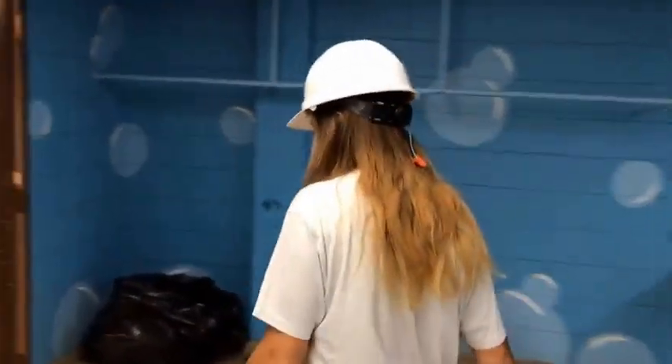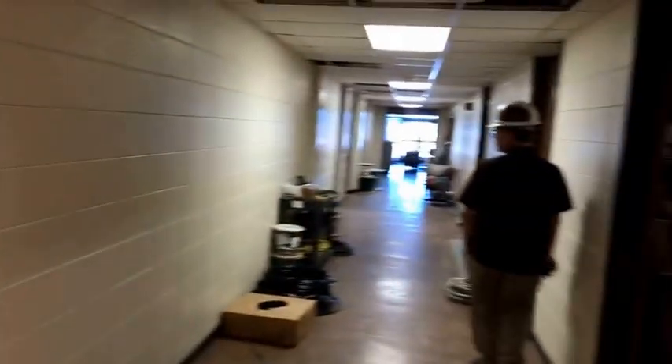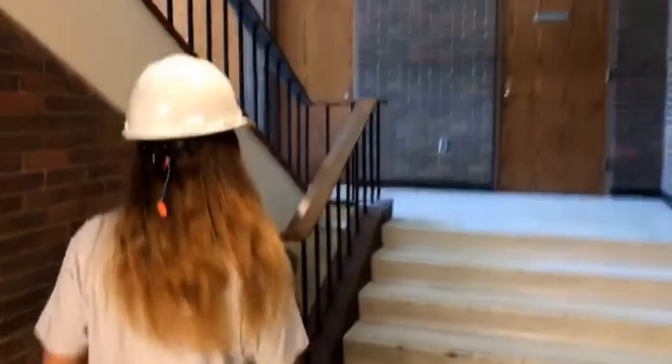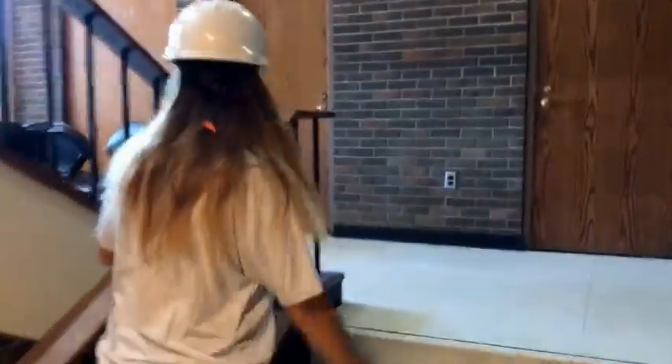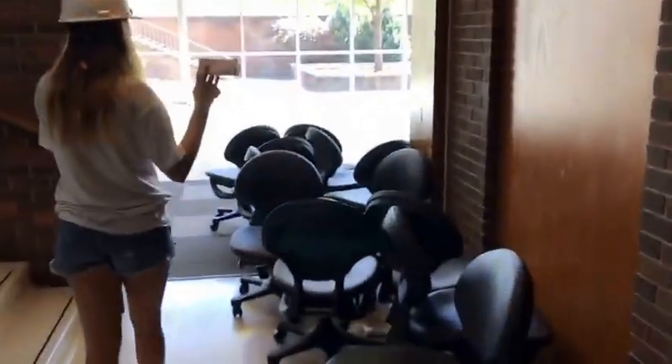So let's continue to walk around. Now that we've seen the mail system, laundry system, and kitchens, we're going to look at the great room. There is some construction right here, but down here there's going to be a little study room that you can go to if you have a big group project. So we'll go up to the great room, which is literally the great room because it has everything.